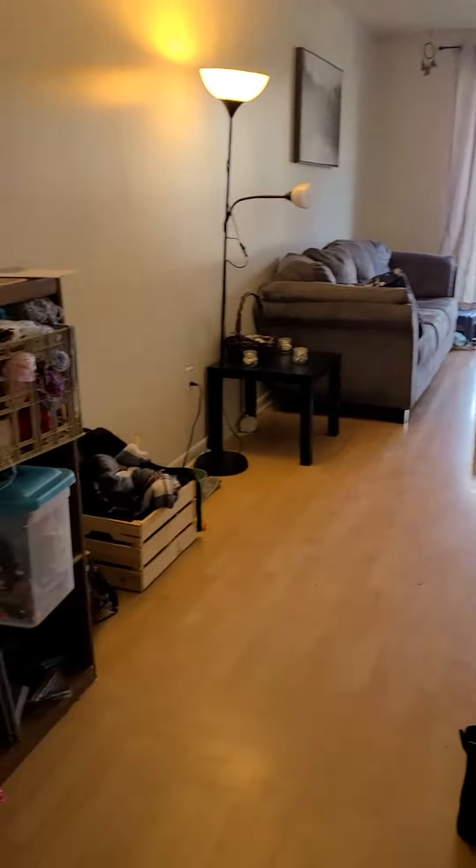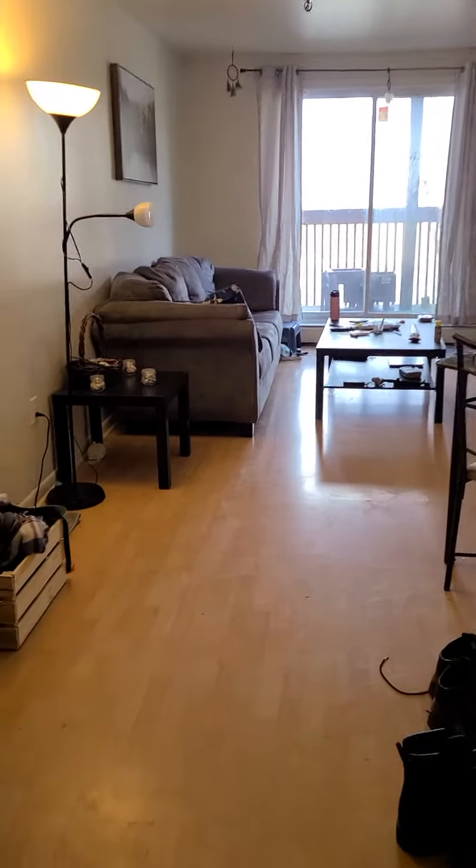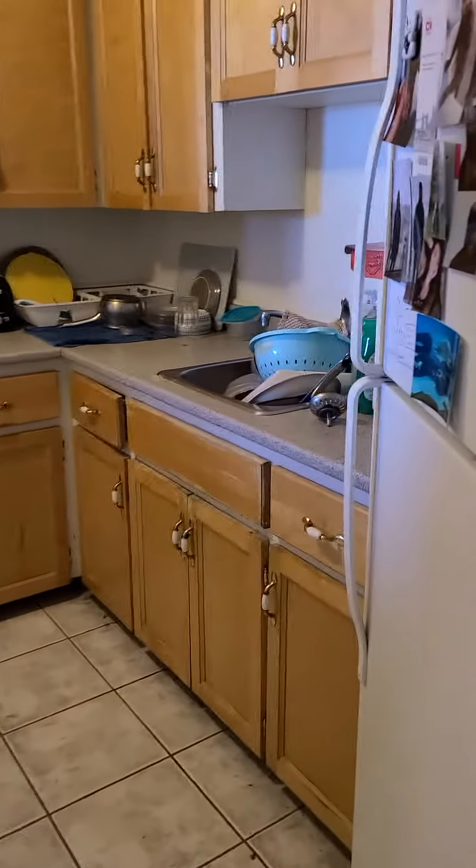Entering from the front entrance of the apartment — straight ahead you have your living room. To the side here we have a coat closet. To the right would be your kitchen.